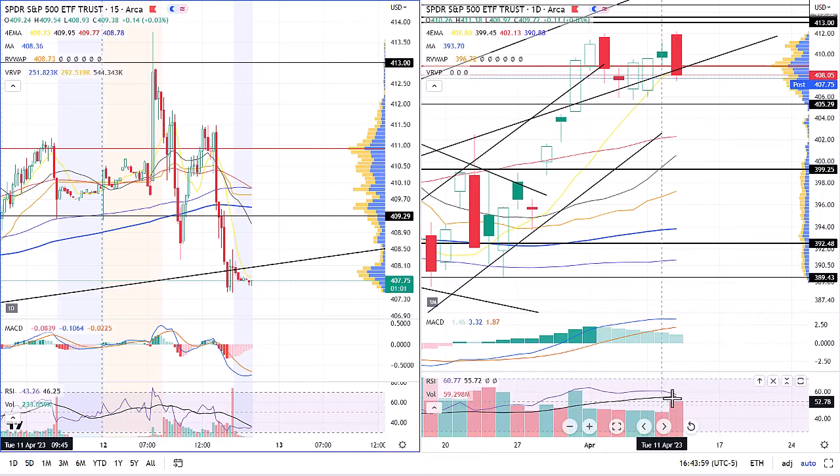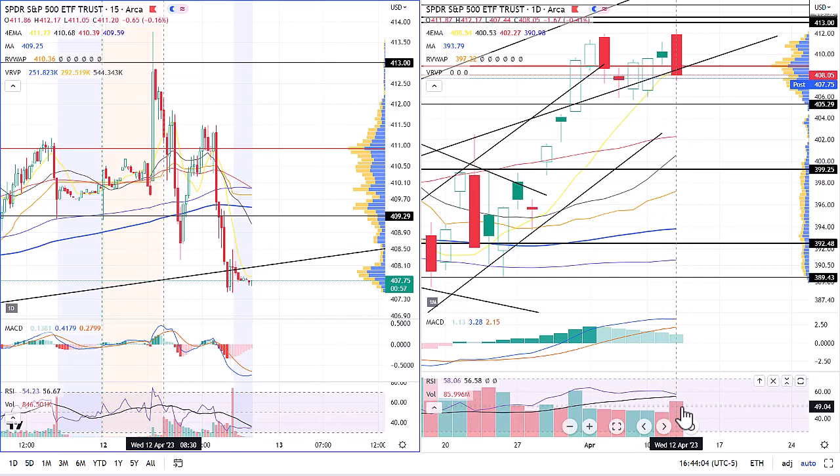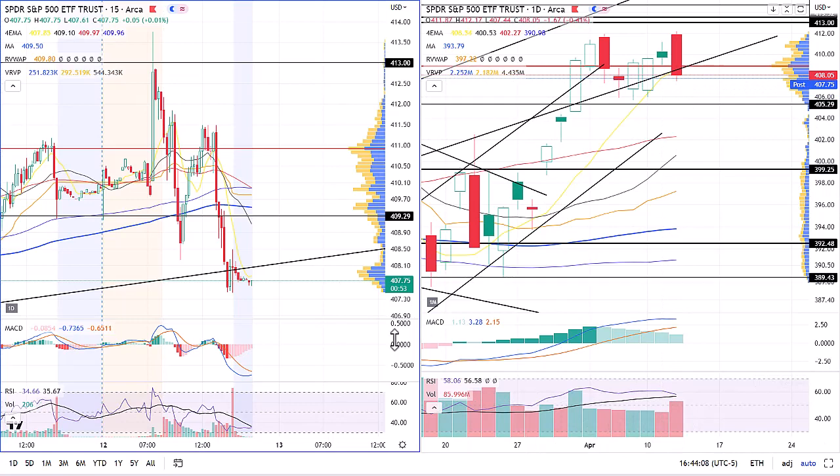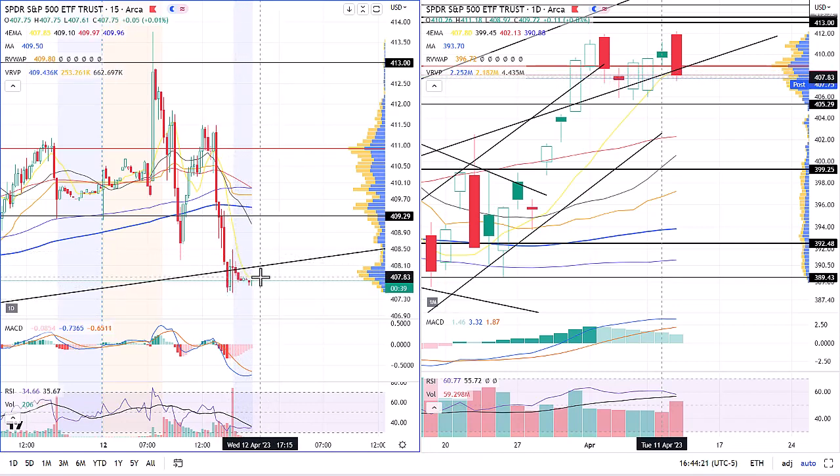Momentum is still fading. RSI is slightly bullish but fading. Strong bearish volume here today — a big step up in selling. Even on the last 15-minute candle of the day there was big selling at that level, probably triggering some stops as this continues to look bearish going into tomorrow's session.